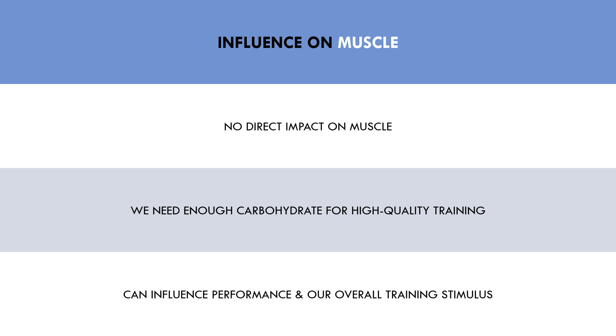In turn, if we have adequate carbohydrate to fuel our training, performance will be better in the gym and our training stimulus will be more hypertrophic. Resistance training is not a highly energy-expensive activity, so carbohydrate timing and glycogen loading is not of significant importance. We should just ensure that we are consuming enough carbohydrate each day so that performance is not inhibited.